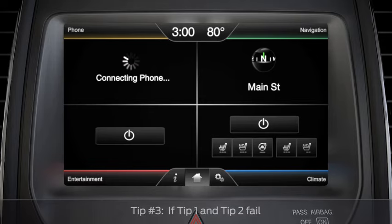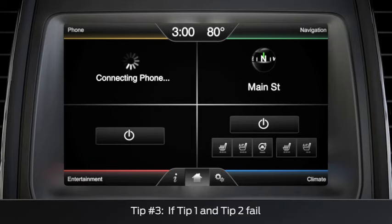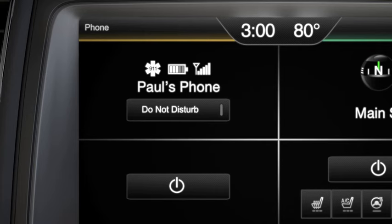Then restart your vehicle and wait for confirmation on your MyFord Touch screen. If your phone is now connected via Bluetooth, you'll see your phone's name in the upper left-hand corner, and you're good to go.